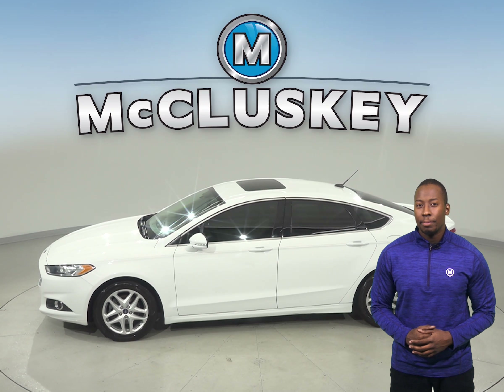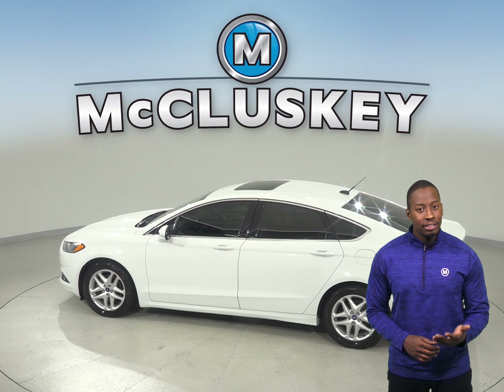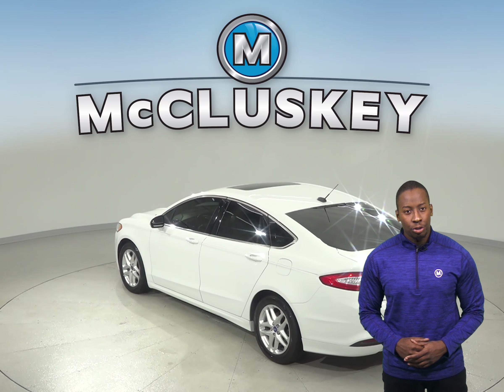You will keep cool in the summer thanks to the front AC. Your safety will also be maximized thanks to the front and side dual impact airbags, ABS brakes, traction control, and brake assist.